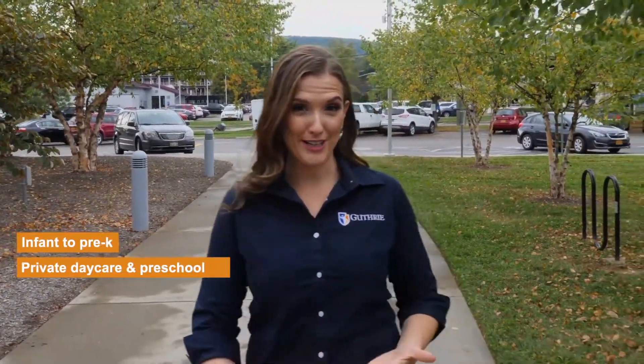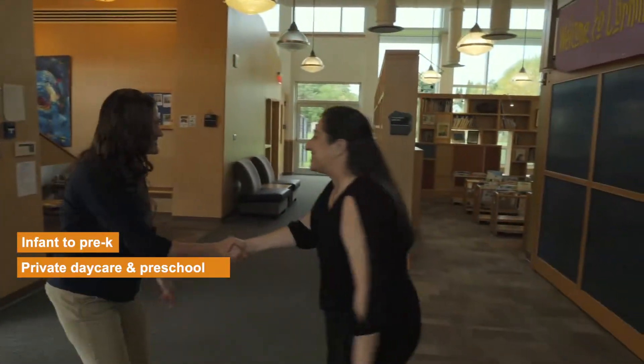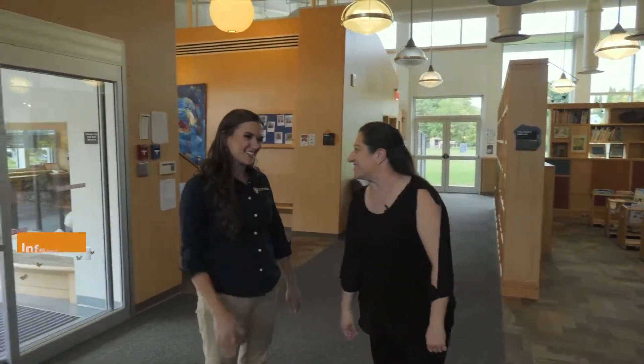We're here today at the Corning Children's Center and we're going to head in and talk to Paula, who's the director, and see about all the amazing things that they offer for the kiddos. Welcome to Corning Children's Center. I'm so glad you could come today. I'm so glad to be here.